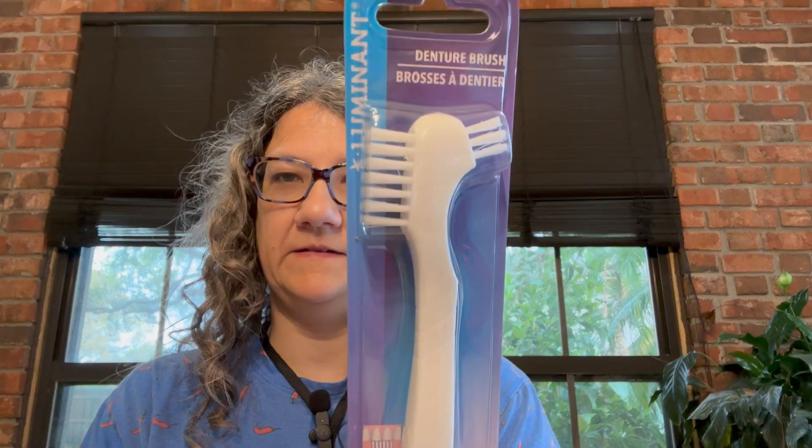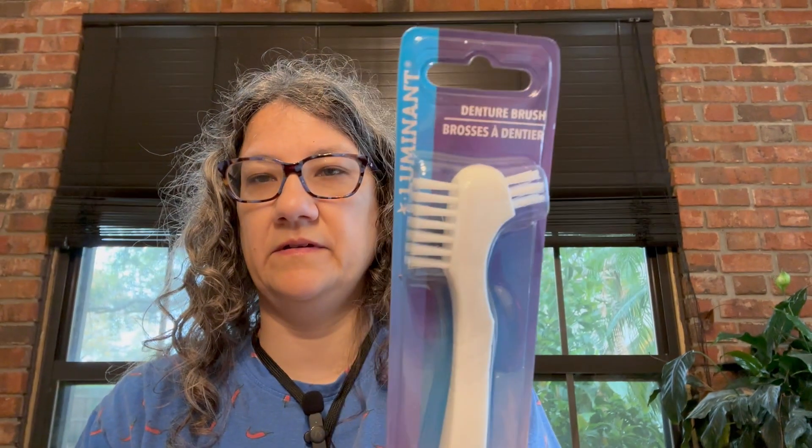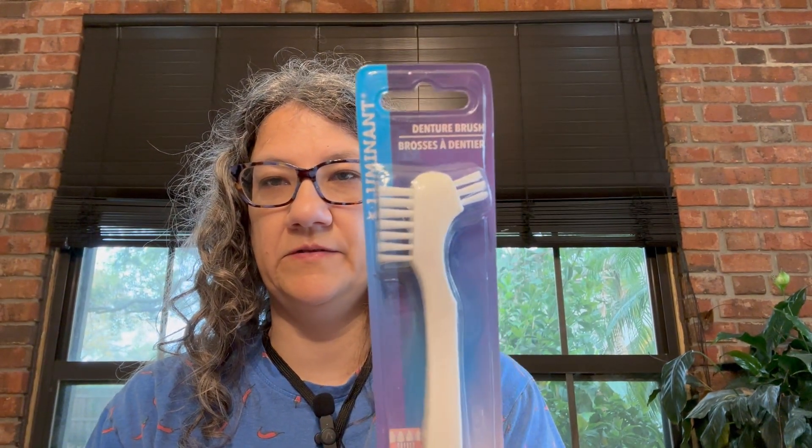I got this — they say it's a denture brush, but I'm going to use it to clean shoes because I have a mountain of shoes to clean and list outside in my garage.